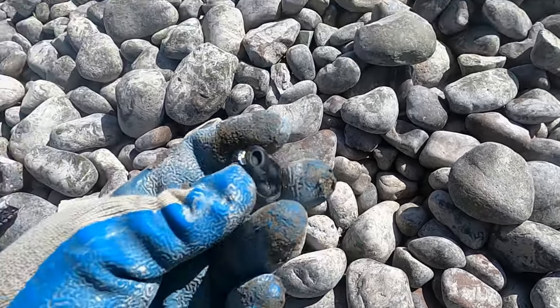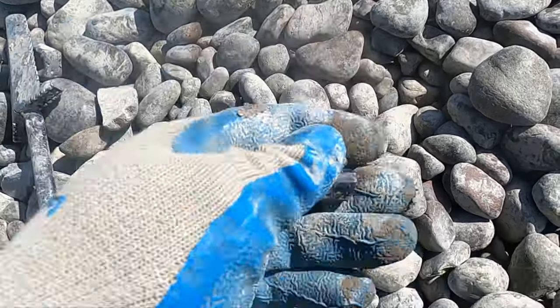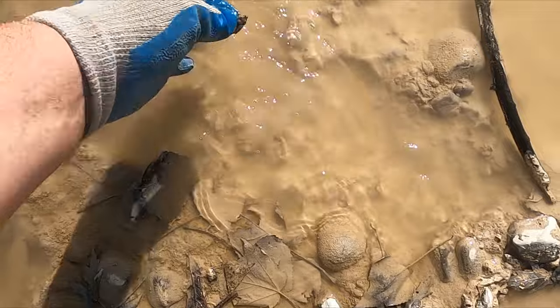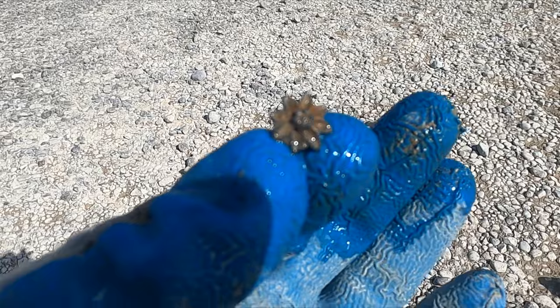Well, somebody lost an earbud — that probably cost them a pretty penny. So I just got a little earring coming up at 12. Yeah, it's a little blinger, but not a bad little earring — nice grab.